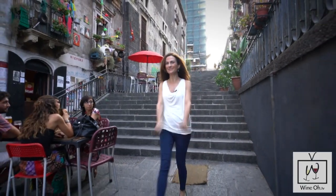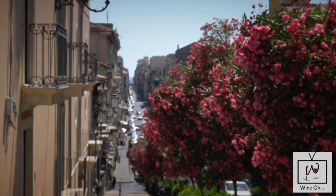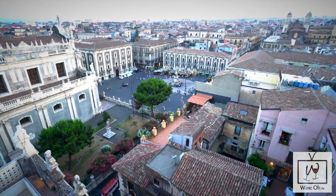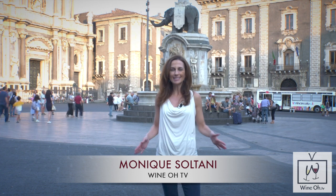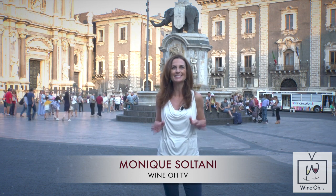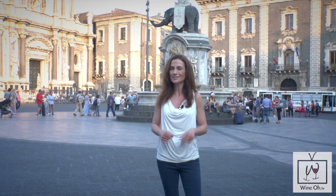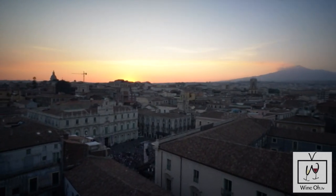Catania City, here we come. Mount Etna looms over Catania, Sicily's second largest city. It's said to have been covered by lava at least 17 times. One look at the ashy color of the streets and the buildings here, and you'll see that Etna is everywhere. Our Sicilian adventure begins in the east.